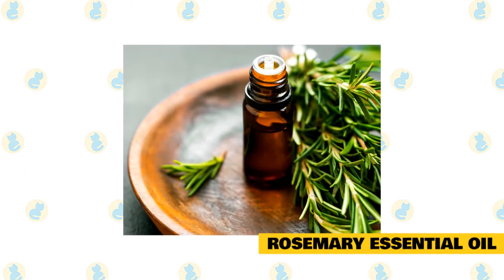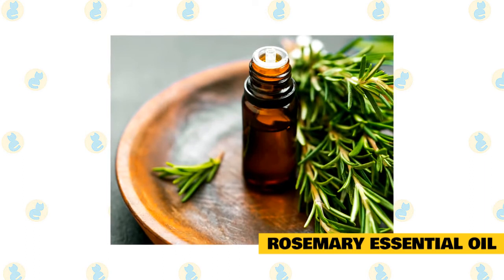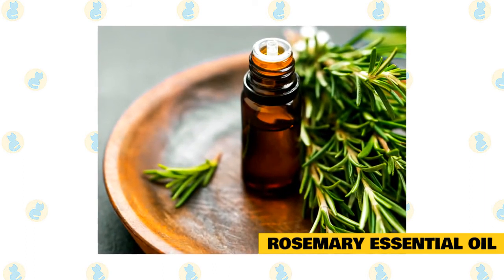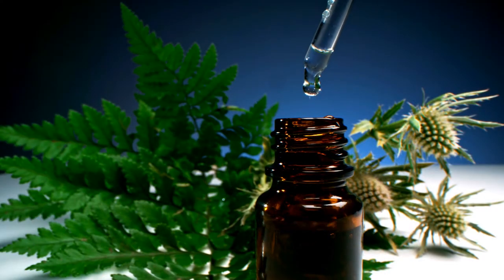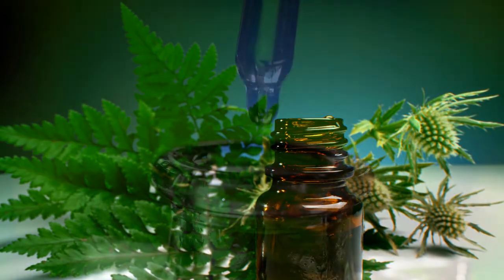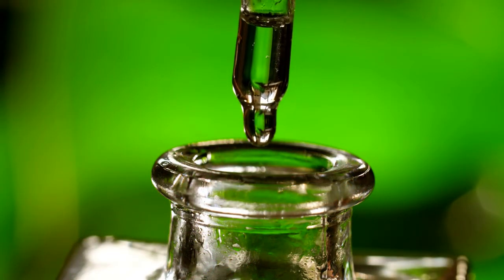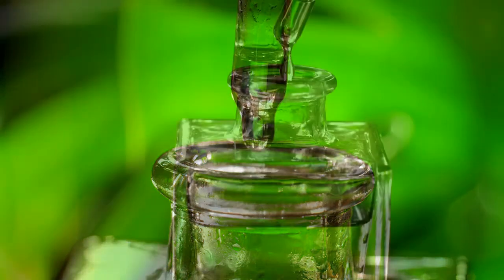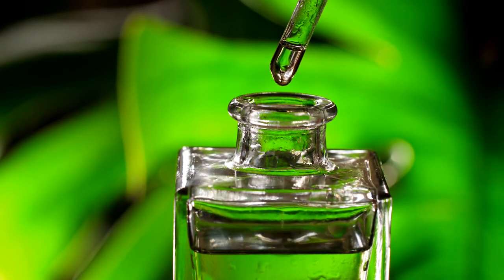Rosemary essential oil: rosemary oil is another essential oil that can help to repel fleas on cats. It has a strong, woodsy smell and contains insecticidal properties that help to kill fleas. It can also help to relieve itchiness, making it a great choice for flea-allergic cats. Essential oils are very strong so it's important to dilute them before applying them to your cat. Start by adding a few drops of oil to a tablespoon of water or carrier oil and mix well. Then apply the solution to your cat's skin using either a cotton ball or your fingers. Be careful not to get any essential oils in their eyes, nose, or mouth as they can be toxic if ingested.